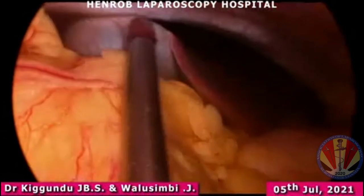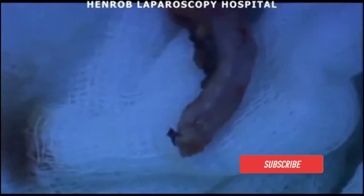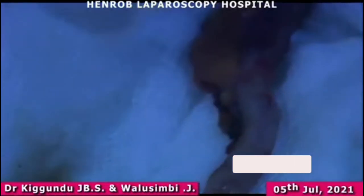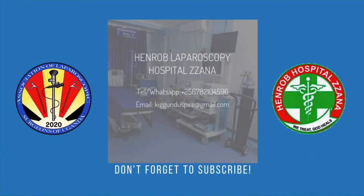Then we clean up. That is the appendix. This was a simple case of diagnostic laparoscopy for endometriosis and appendectomy. Thank you very much for watching this video. Please subscribe to our channel for future educational videos. Thank you.